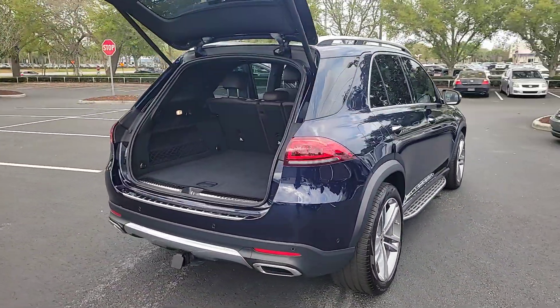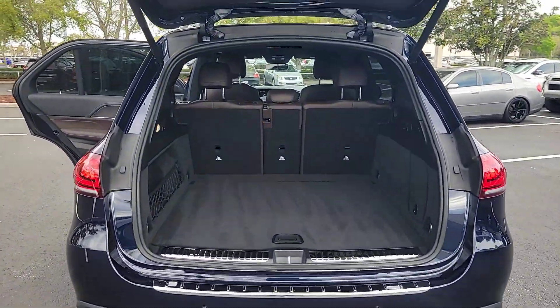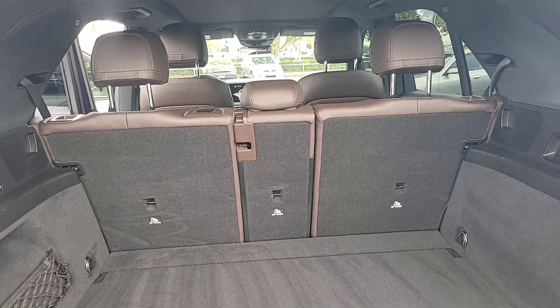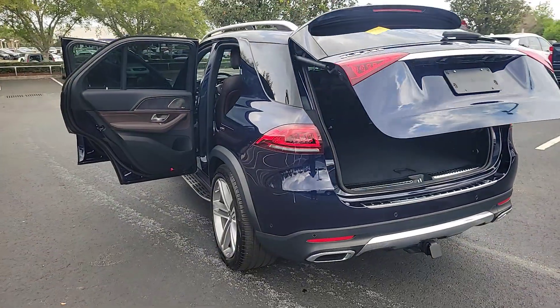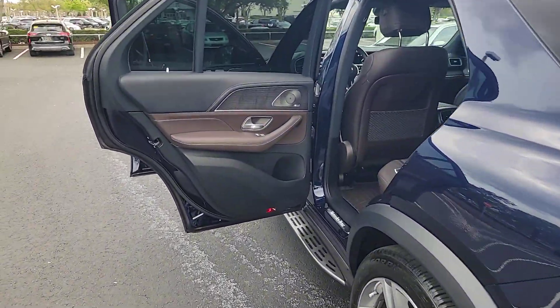These are just some of the great options this vehicle comes with: intelligent auto on-off high beams, pre-collision system, navigation system, hands-free liftgate, keyless entry, sun moonroof, backup camera, satellite radio, premium sound system, and power passenger seat.